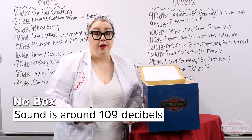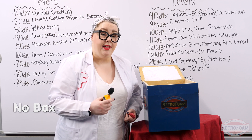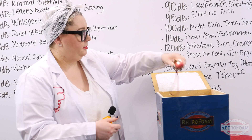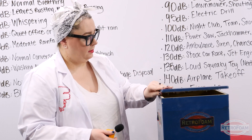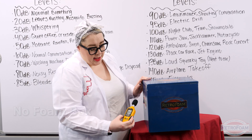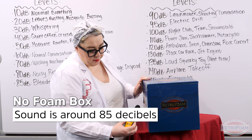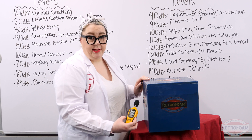That was right at 109 decibels. Now I'm going to turn it back on, put it inside the box, and take another reading. The meter is reading at about 85 to 86 decibels. So that did dampen the sound just a bit just from being inside the wooden box.